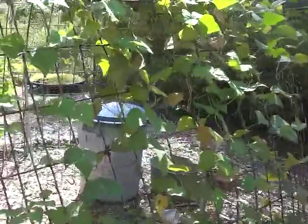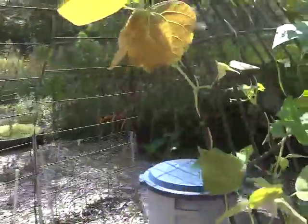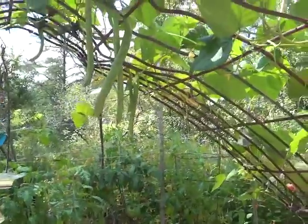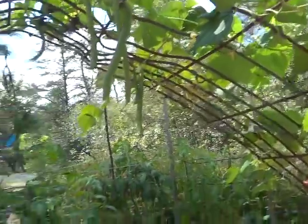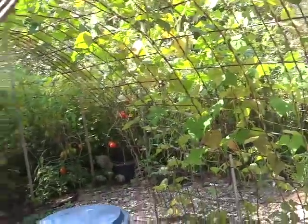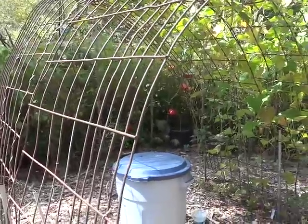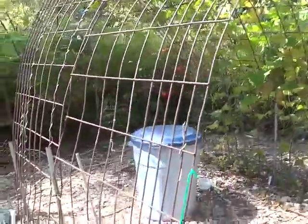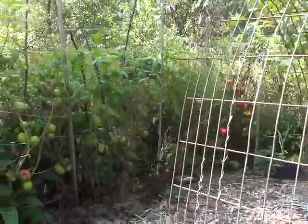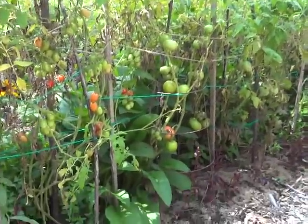Beans are doing okay on the arch here — they probably need picking too. This cattle fencing will last you forever. I got it out of the dumpster and it was years old when it was in the dumpster. It's already lasted me probably five or six years. Tomatoes have blight, and I am not removing anything — I just pick what I can and freeze and make up some sauce.